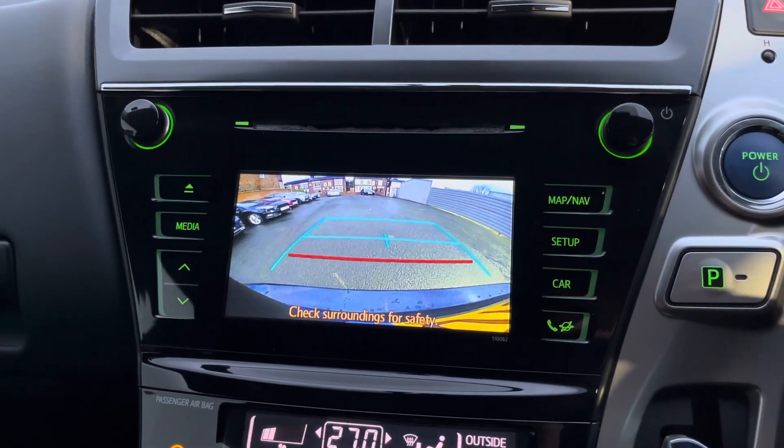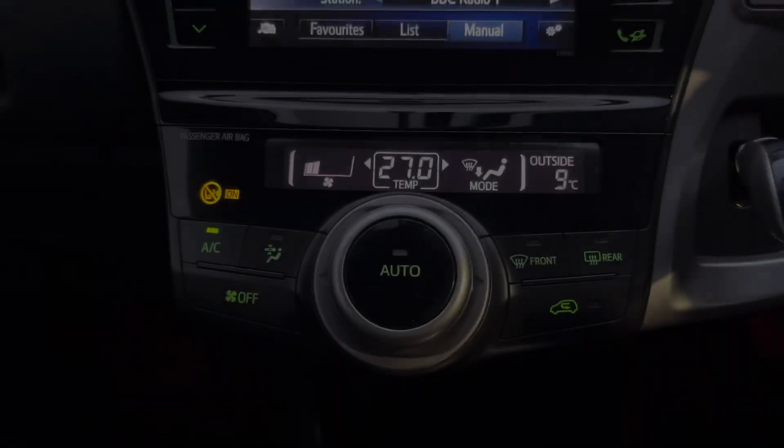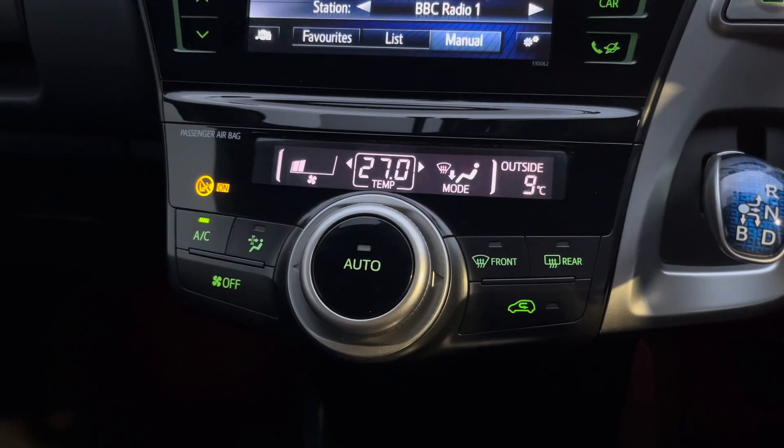This Prius includes front and rear parking sensors along with a reverse camera to make parking much easier. Below you'll find your automatic climate control. Here you have your heated front seats, your 12 volt socket and USB and auxiliary input along with some storage for your phone.